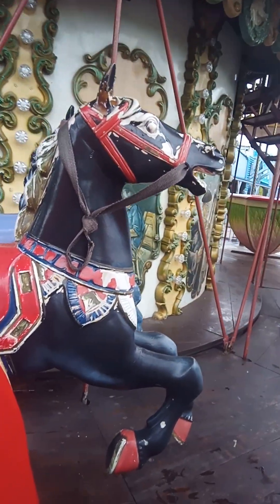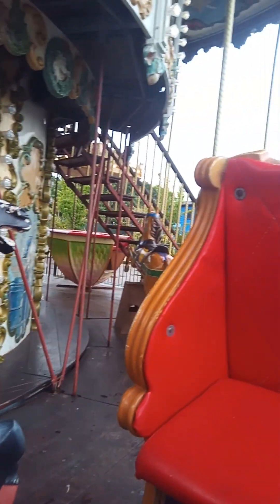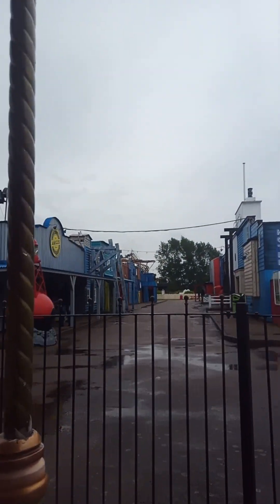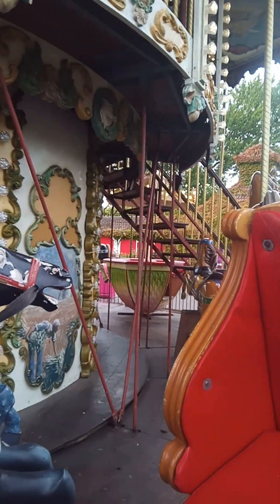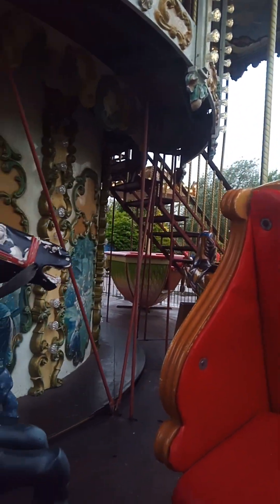Lovely horse at the side of me. And even better, it's got the old school carousel music too. Let's see my mum over here. Lovely music as well.